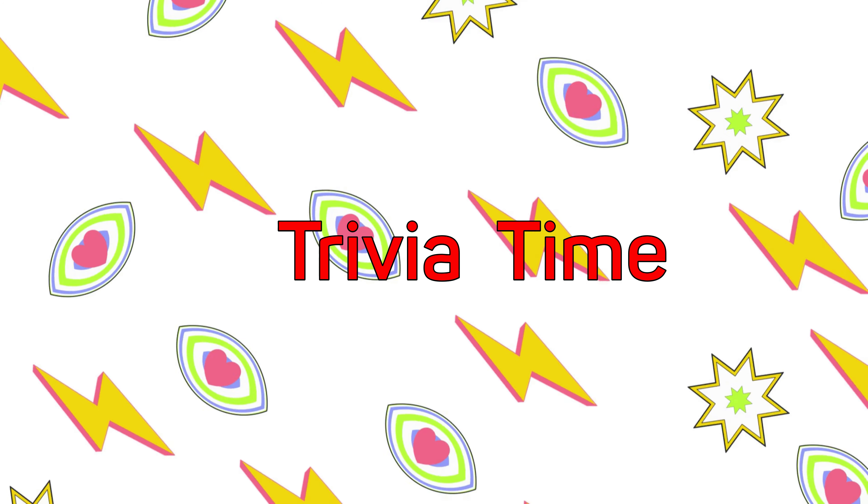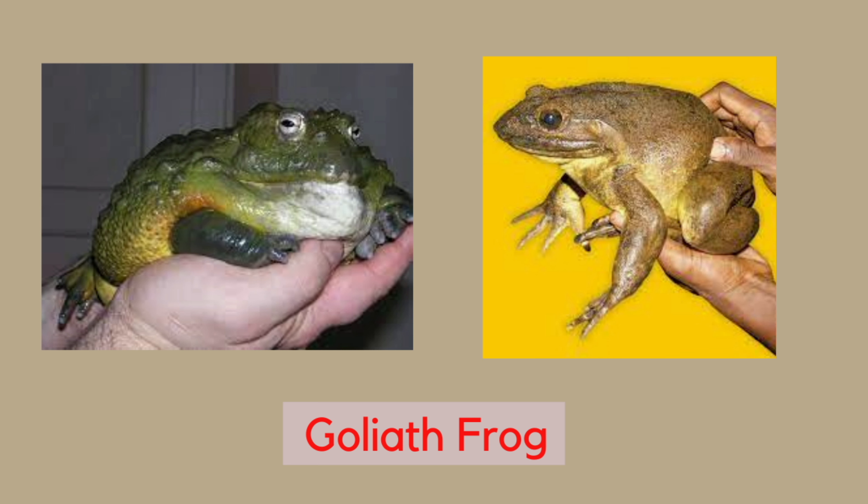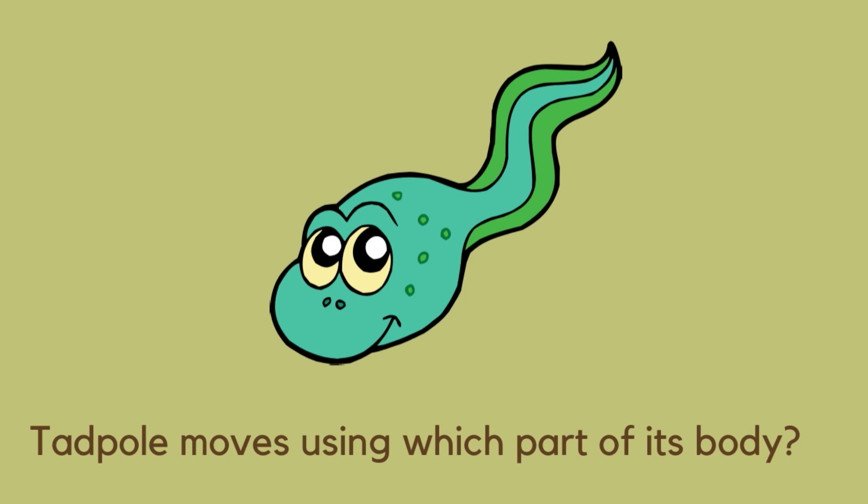It's trivia time! Have you ever seen a frog as big as some house cat? Yes, such a frog exists! The Goliath frog is the largest frog in the world. It grows up to 32 centimeters long and can weigh up to 3.3 kilograms.